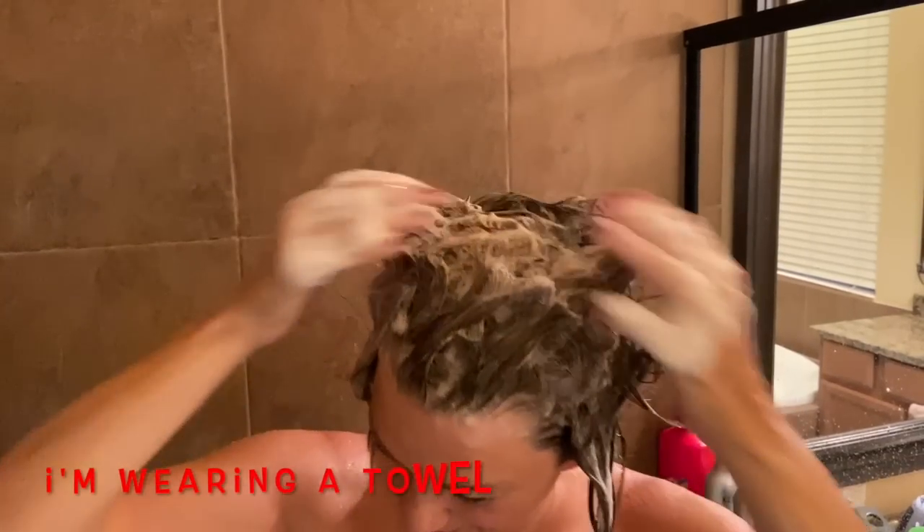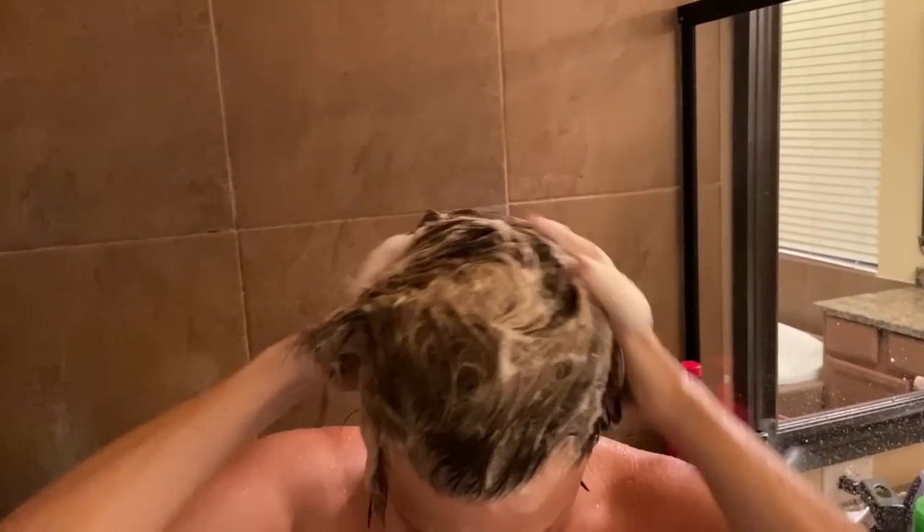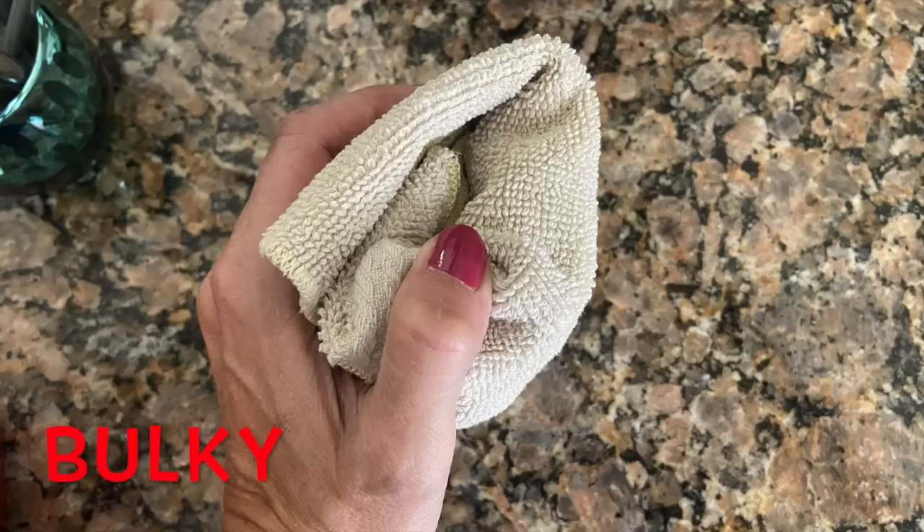Another travel hack: I finally found a Lush shampoo bar. If you need space in your liquids bag, get a shampoo bar from Lush — this is not sponsored. My concern was that it wouldn't suds up, but there are so many suds! You just rub your hair three to five times with the shampoo bar and it leaves your hair so soft. The travel hack: cut the shampoo bar in half, because you don't need the whole thing for a five-day trip. When it's wet, wrap it in a washcloth or throw it in a plastic bag for the journey home.